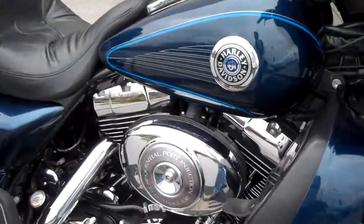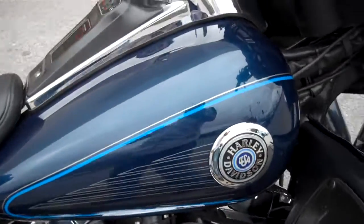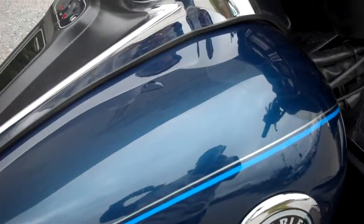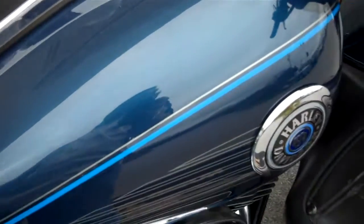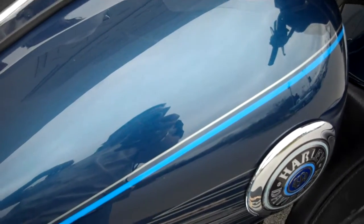The coolest thing about this motorcycle is the quick detach. If you have a question about this motorcycle or any motorcycle in our inventory, please give me a call here at the dealership — 615-849-8025 and ask for Greg, or simply inquire online.